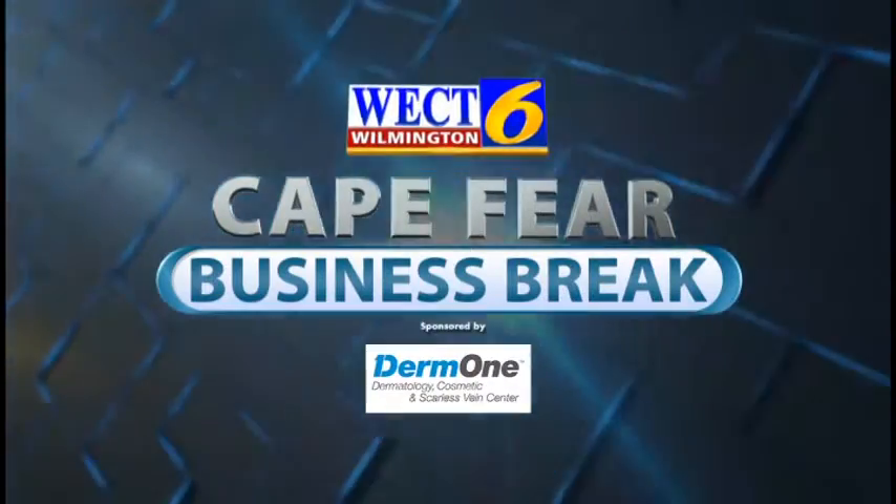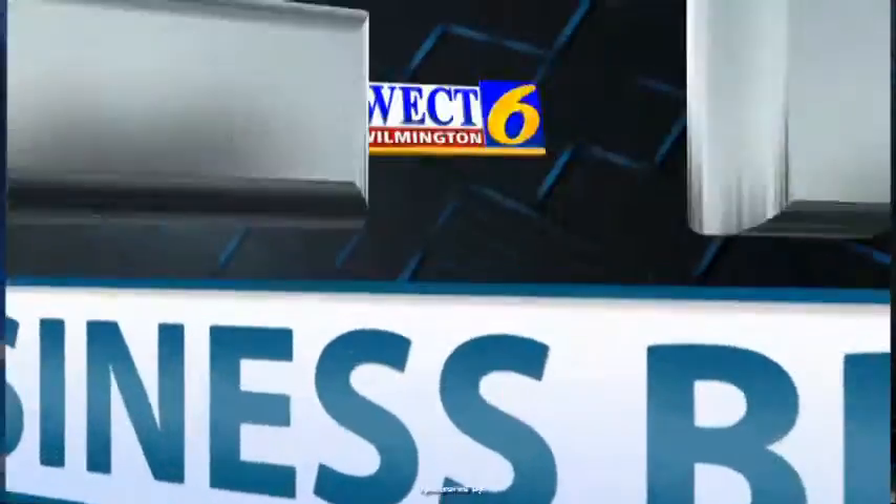This is the WECT Cape Fear Business Break. Hello, thanks for joining us here on the Cape Fear Business Break. Today we have Dr. Jonathan Crane from Derm One. How are you, Dr. Crane? Great, thanks for having me here today. Alright, not to put you on the spot, but let's talk about spots on our skin. Sure, sounds good, very good.